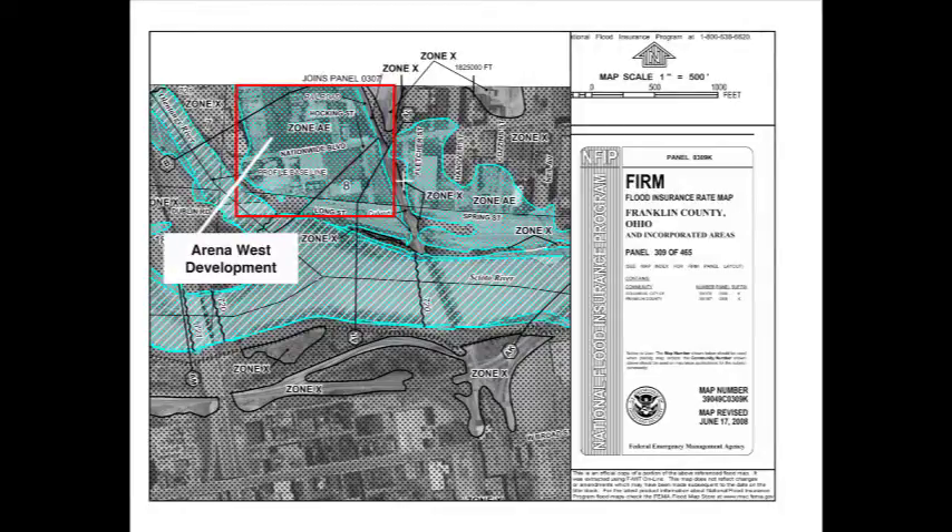Before going on site, I consulted the FEMA Firm Map and determined the site is located in a floodplain.